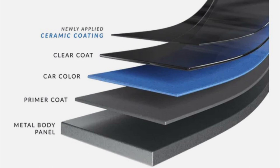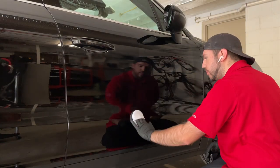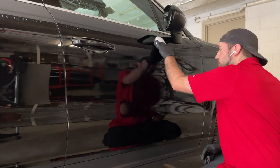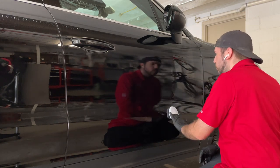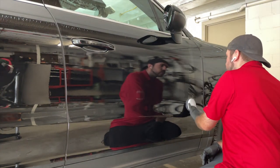This will make your vehicle easier to maintain as well as help uphold its value and appearance. With a ceramic coating, there are a few steps of prep work that need to be done before applying the coating, such as a wash and decontamination of the paint, which will include clay barring the surface to ensure all contaminants are cleaned from the paint's pores.